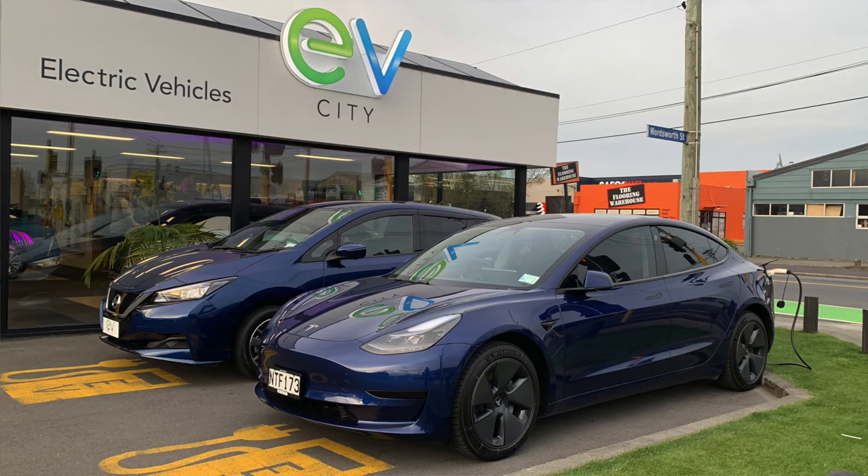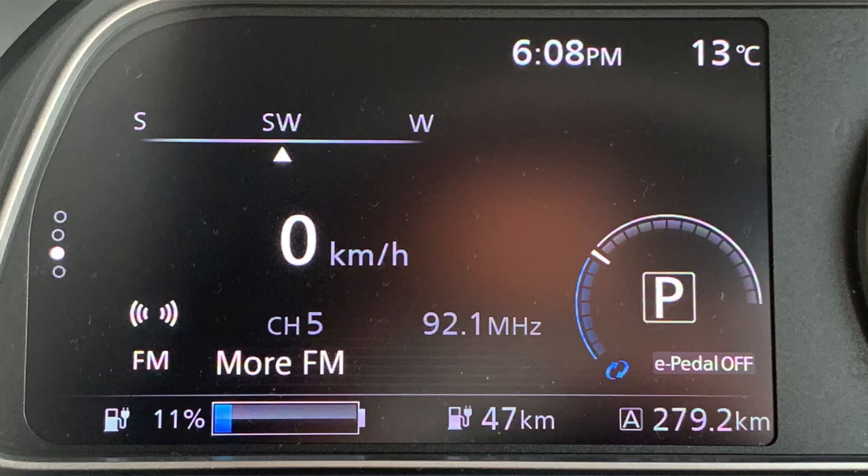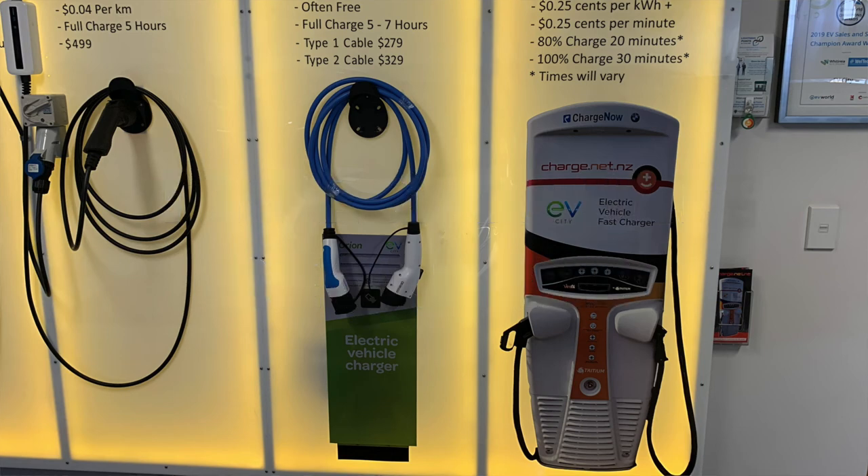Here we are back at EV City. We made it there and back in all the cars. Two of them made it there without charging — the Model 3 had 27% left and the 62 had 11% left. Most people though would stop and have a quick charge. If you do have a charger, you can charge for free up there. Thanks to all the team that joined us today for this Road Trip with Rob — we'll see you next time.